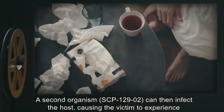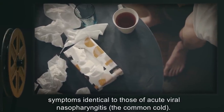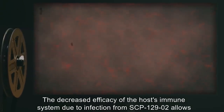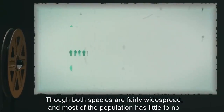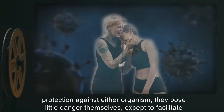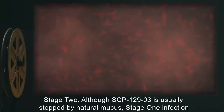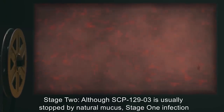A second organism, SCP-129-2, can then infect the host, causing the victim to experience symptoms identical to those of acute viral nasopharyngitis — the common cold. The decreased efficacy of the host's immune system due to infection from SCP-129-2 allows SCP-129-1 to become more entrenched. SCP-129-1 and -2 generally leave the host body within four to six days. Though both species are fairly widespread, they pose little danger themselves except to facilitate infection by SCP-129-3.